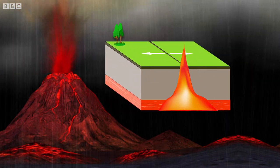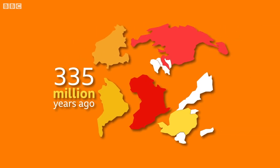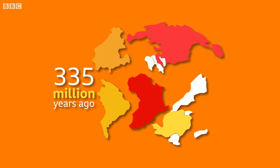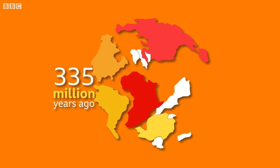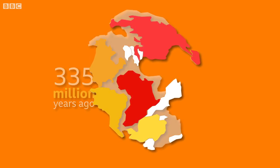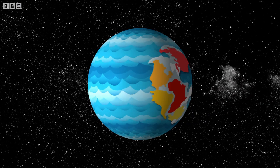The theory is that 335 million years ago, before Pangaea, there were other smaller supercontinents, which were slowly moving over a period of billions of years. These eventually came together to create a single giant supercontinent, Pangaea. Scientists think it covered a third of the world, with the rest made up of a giant sea.